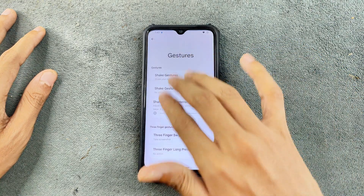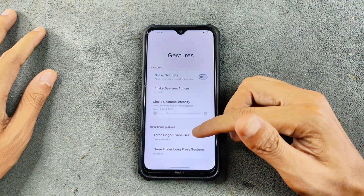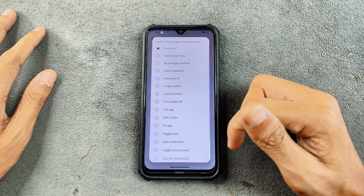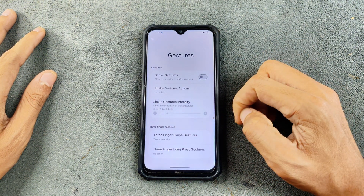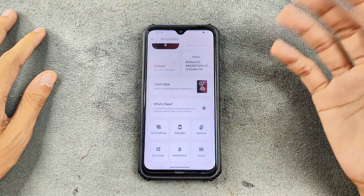In the gesture section, three-finger swipe lets you take a screenshot without any issue, and you can configure it to do something else as well. There's also a three-finger long press gesture you can configure, and we have shake gestures, which is kind of new here.